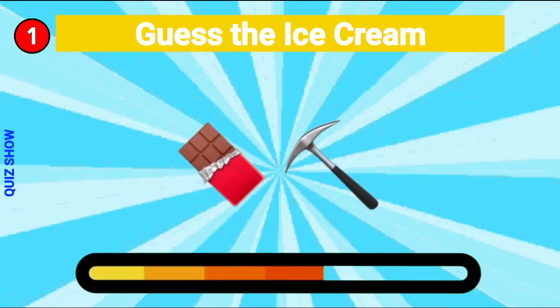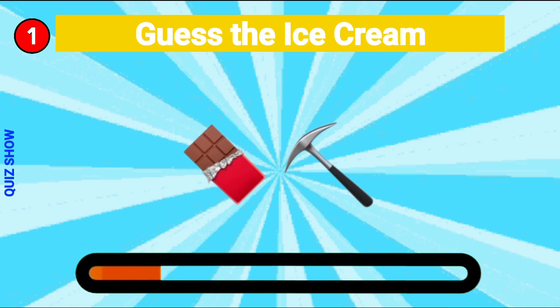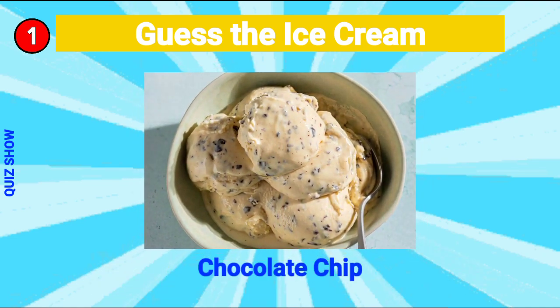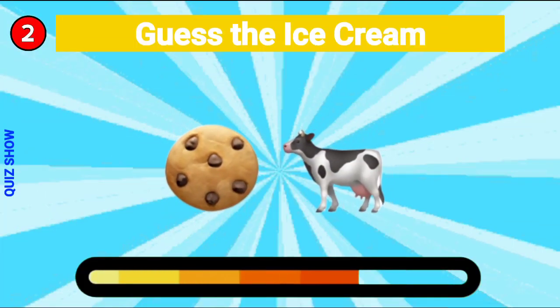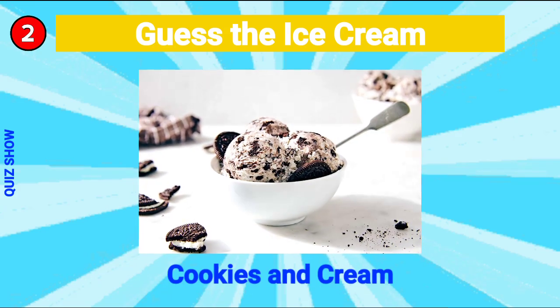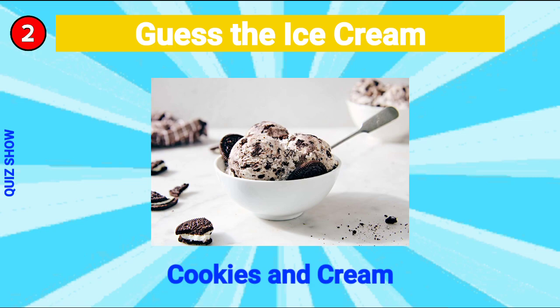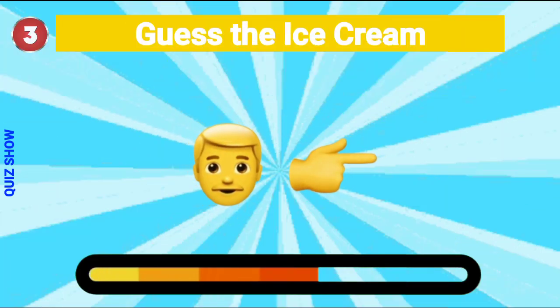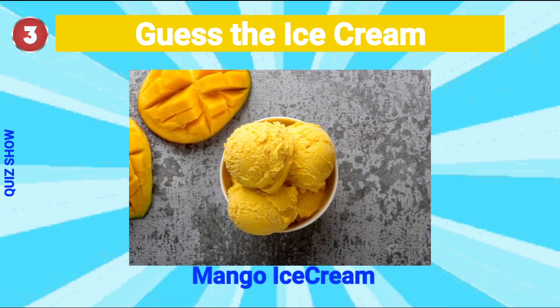Guess the ice cream — it's chocolate chip! Guess the ice cream — it's cookies and cream! Guess the ice cream — it's mango ice cream!